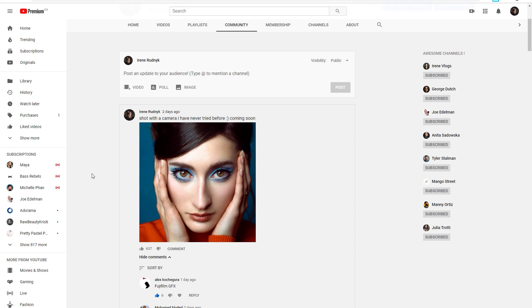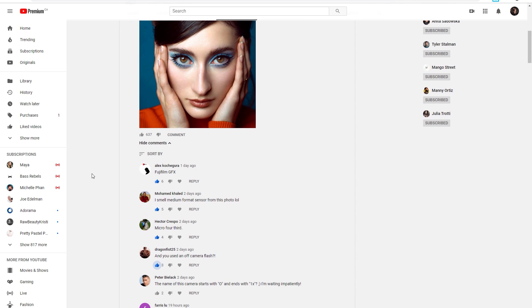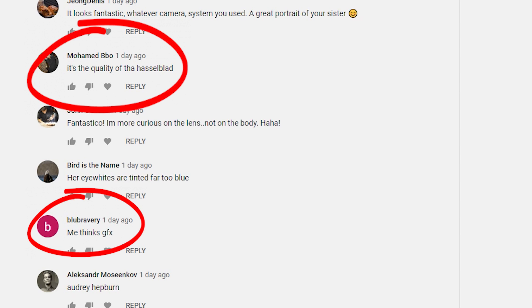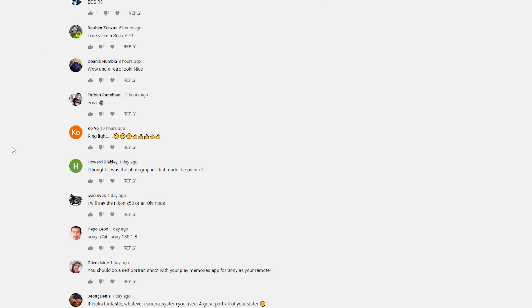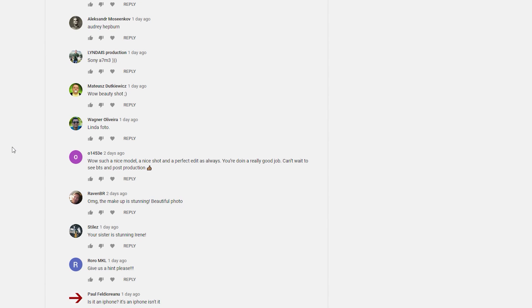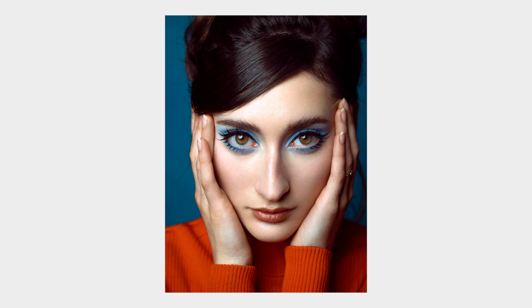I wanted to share something pretty amusing with you guys. I posted this image on my YouTube community tab, asking you guys to guess what gear this picture was shot on. Interestingly, the most-liked comment thought it was shot on medium format — when in reality, it was shot on micro four thirds, which is the smallest sensor out there. Some people thought it was shot on a Sony a7R, a7 III, Canon EOS R, or Nikon. So many different guesses, which just proves you can shoot really good quality images even with a micro four thirds sensor.